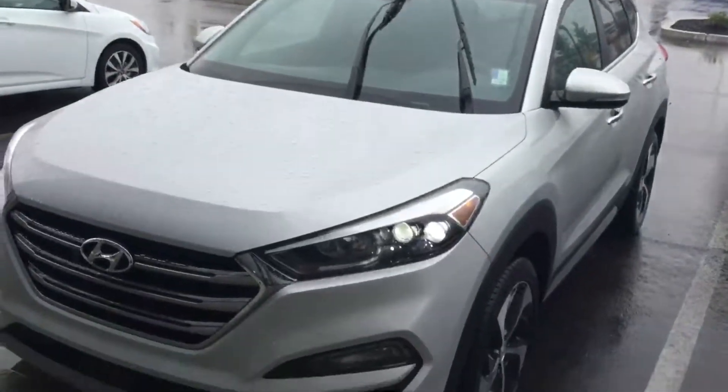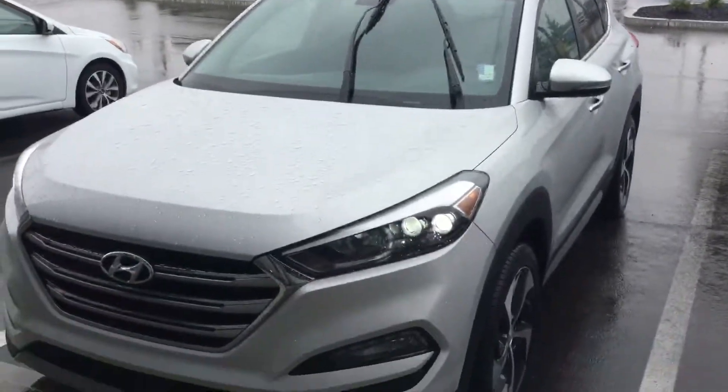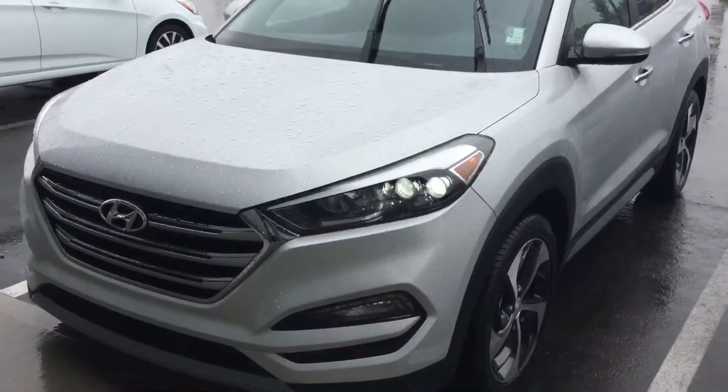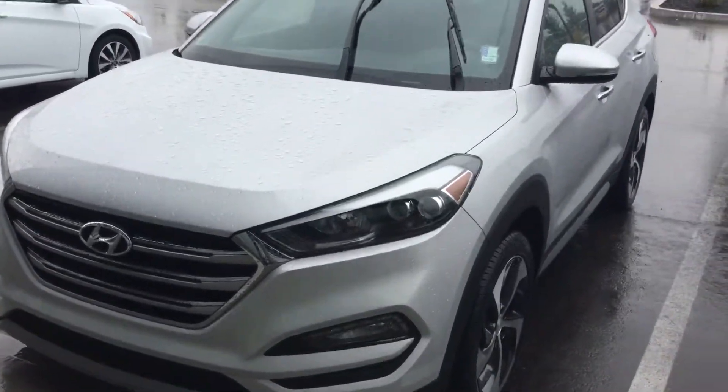And there you have it — 2017 Hyundai Tucson Limited. Thank you very much for your inquiry today. Really hope you enjoyed the video. Give us a call at 780-371-3700. Thanks, I'll talk to you soon.